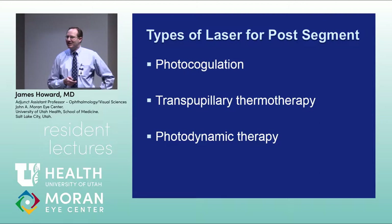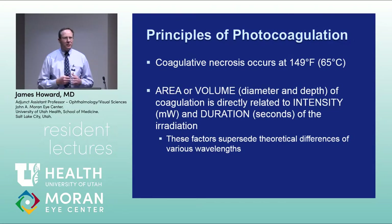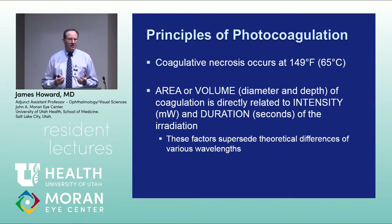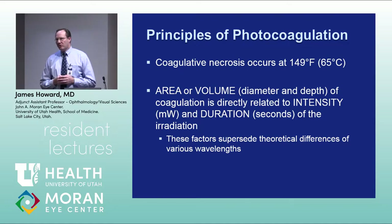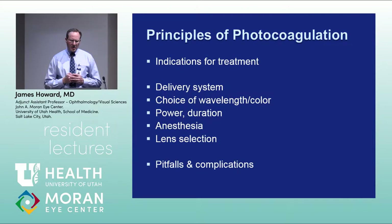There are a few principles to keep in mind. Coagulative necrosis occurs at 149°F (65°C), and it's dependent on the intensity and duration of laser treatment much more so than the wavelength used. The actual volume of photocoagulation is much more correlated with duration and intensity. We'll cover indications, delivery systems, wavelength choice, power, duration, anesthesia, lens selection, and complications.